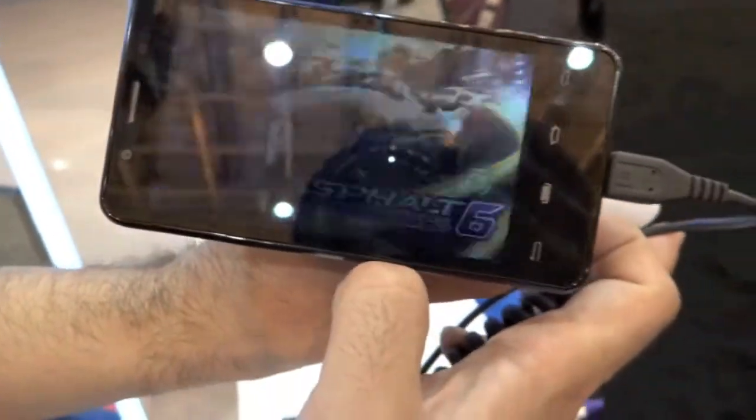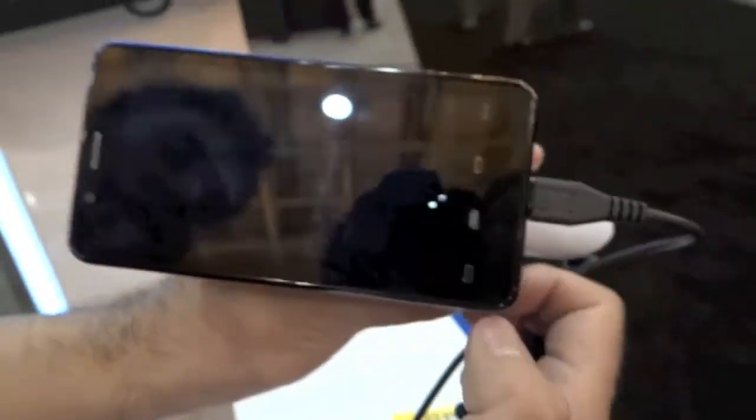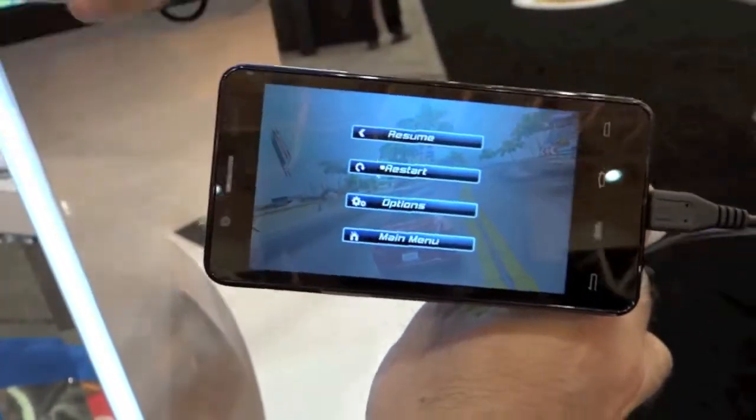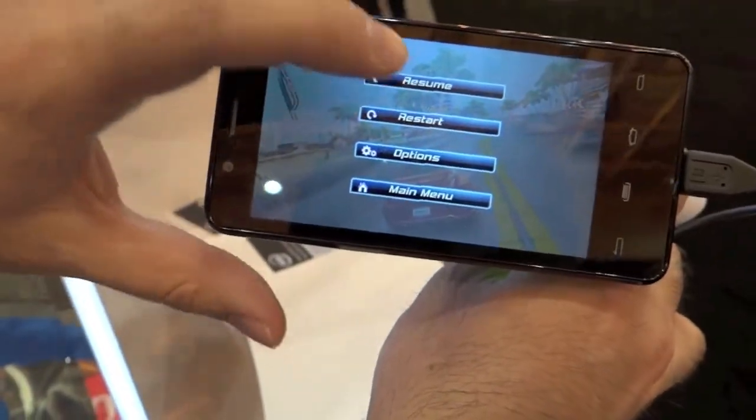How much memory is in this phone? It's running one gigabyte of RAM. We've got 16 gigs of internal storage. Is it expandable? There's an SD card slot in the back so you can increase the user storage.